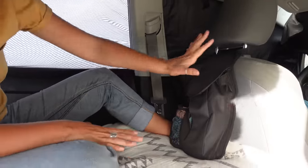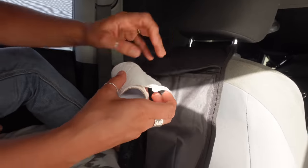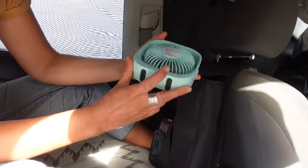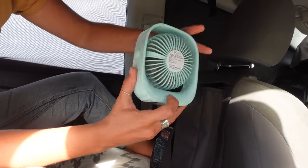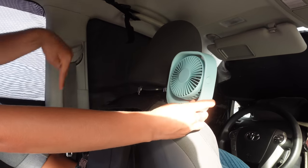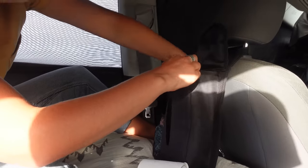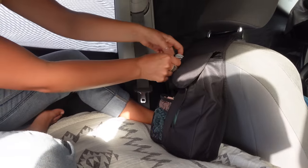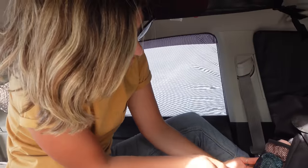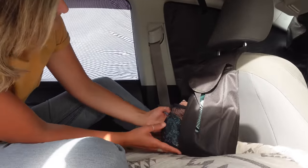This back-of-seat storage pocket is super handy. In here we have toilet paper — bring it everywhere in Mexico — and our little fan that plugs into the battery bank. We clip it up and it runs while we sleep. There are also charging cables for phones, and this is my little hair section with all my scrunchies and clips.